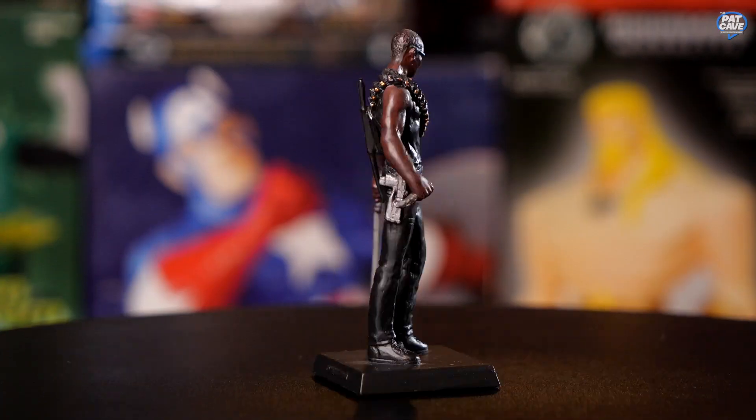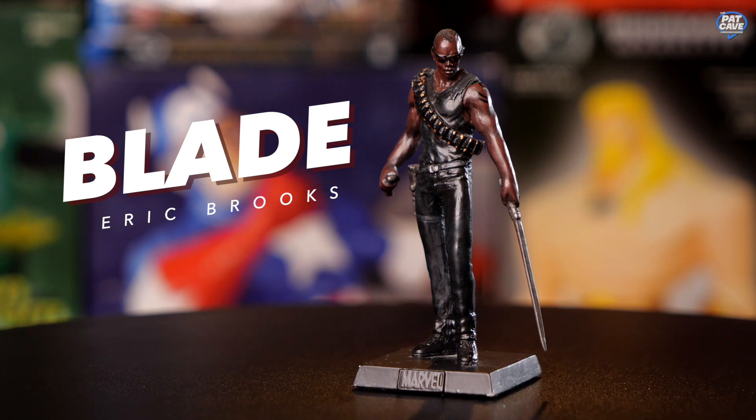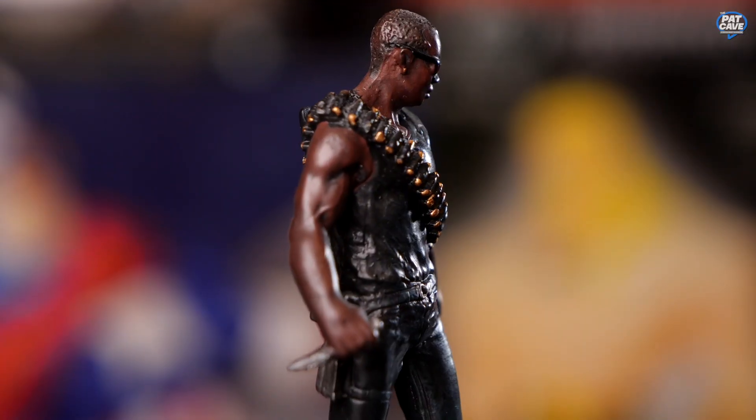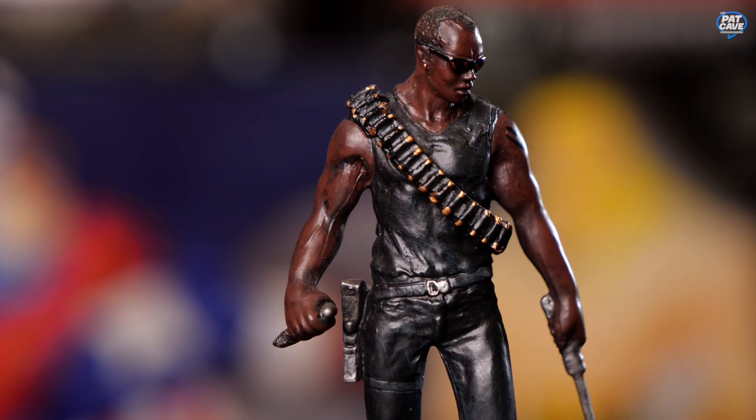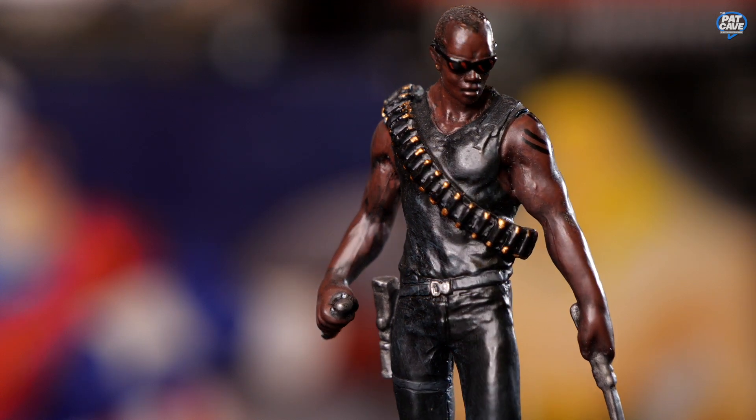Is this Blade? Double check — yep, it's Blade. Vampire killer, half-breed, half vampire, half human. Can walk in the daytime. He's got a long sword with a nice sharp dagger for killing vamps, a bunch of ammo around him, pistol on the hip, sunglasses of course — looking like a badass mama jama. Another one for team Marvel.